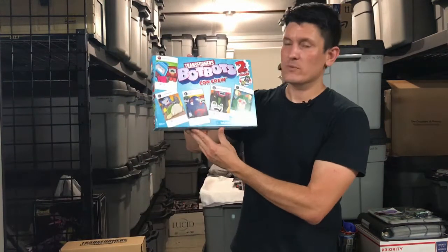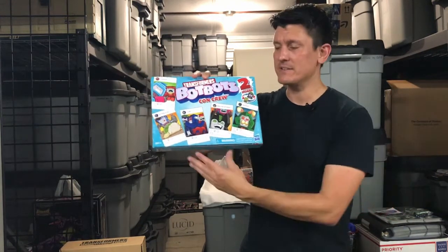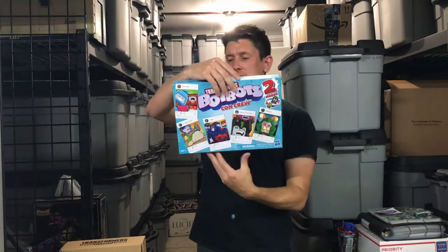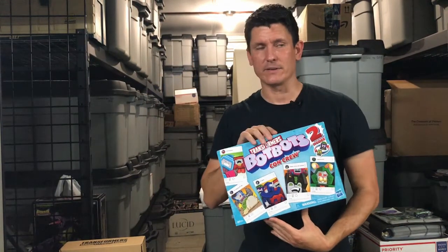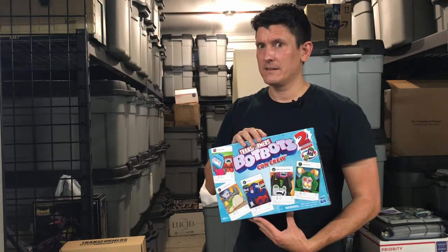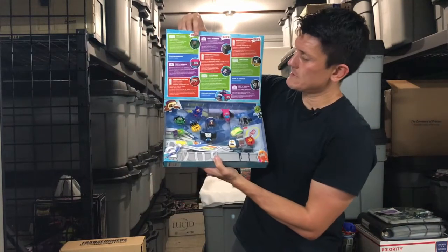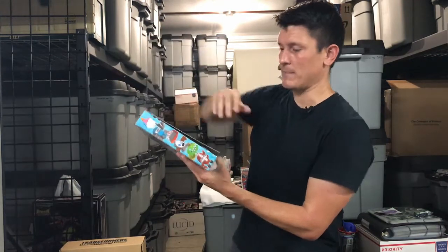We've got the Transformers BotBots con crew — and con not meaning Decepticon, but con as in convention, because this was the convention exclusive. It has fun art on the front and back, and three new teams: the Meet and Greets, the Fantastic Fuelers, and the Line League — because you go to the convention and you pay to stand in line. It opens, and you can see all these great little dudes. Pretty neat set. We need more BotBots.